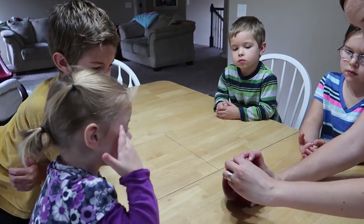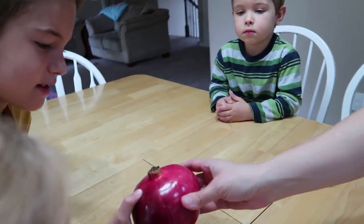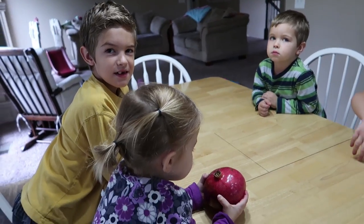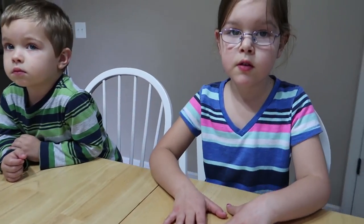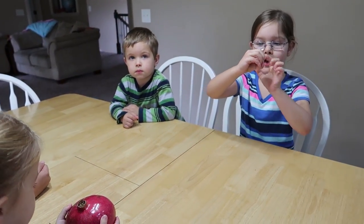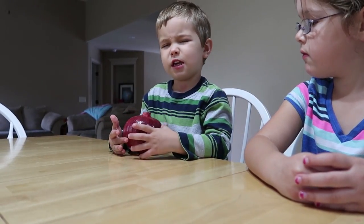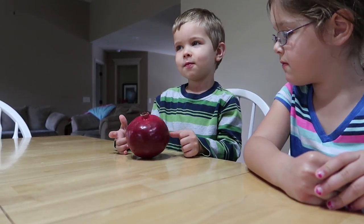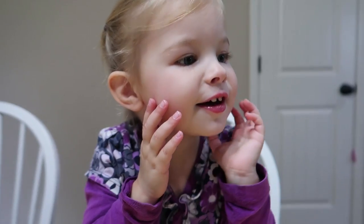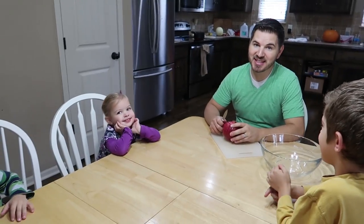I've never heard of one. Well, this is a pomegranate — wanna feel it? What do you think it looks like on the inside? Kind of like a grapefruit. What do you think, Elise? There's a big seed inside. I think it probably looks like yellow, maybe like an apple. Let's see what Laura thinks — what's gonna be inside the pomegranate? A dog. A dog? She may be disappointed.